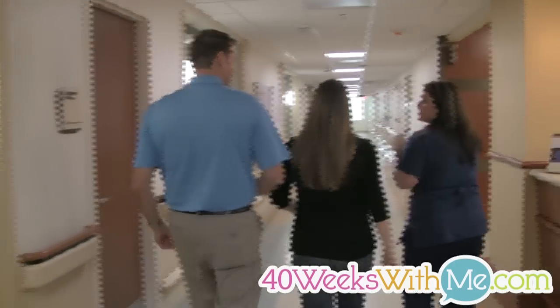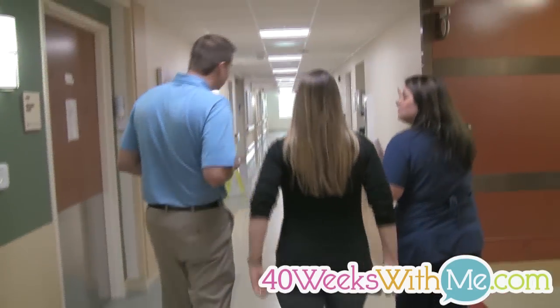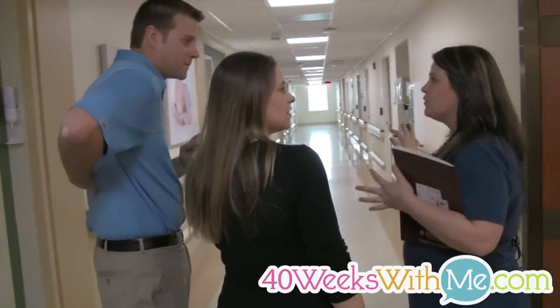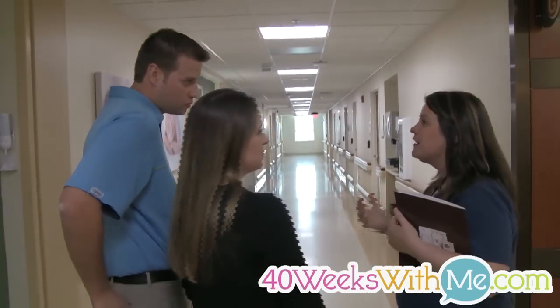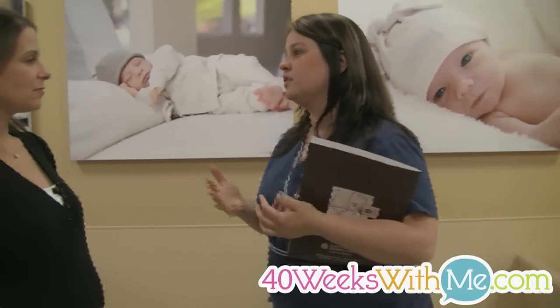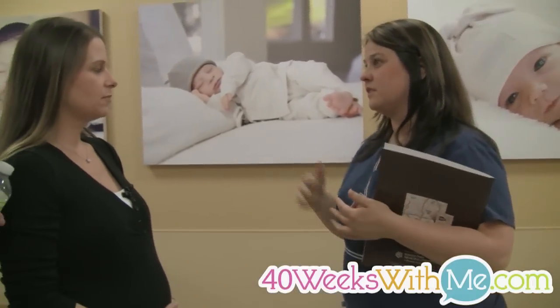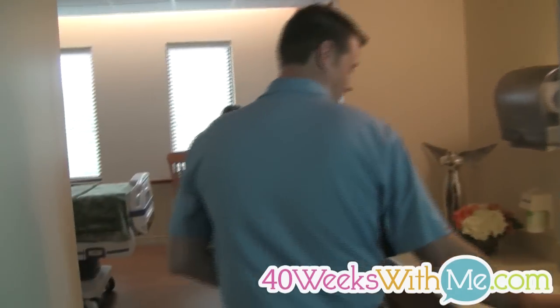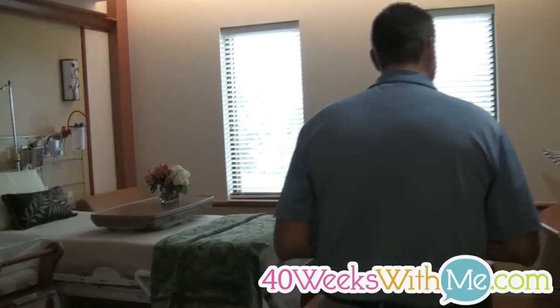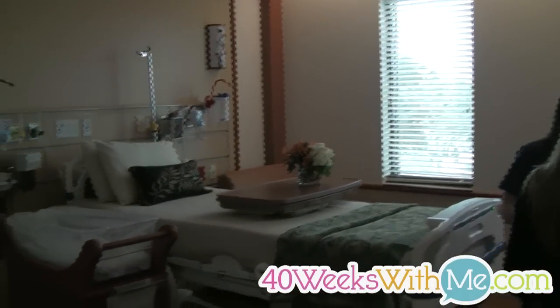The labor rooms go all the way down this hallway. Andy, this is where the ice machine is — you're in charge of making sure Jana has lots of ice. If you need a break, you can always say 'let me get you some ice chips.' This is where you're gonna stay after the baby's born, for the 24 to 72 hours while you're here. It is the Magnolia — this is what your mother-baby room looks like.